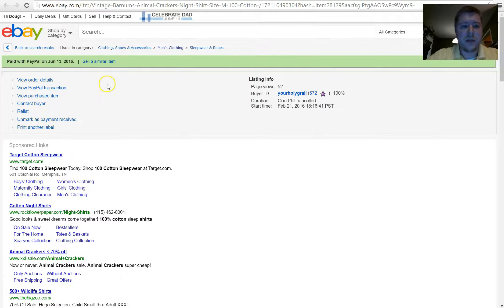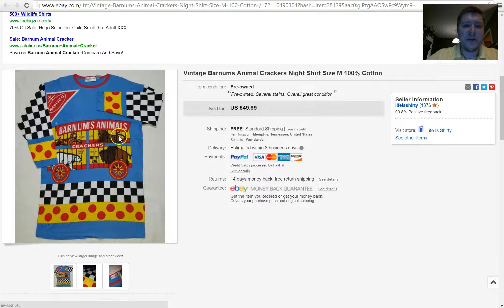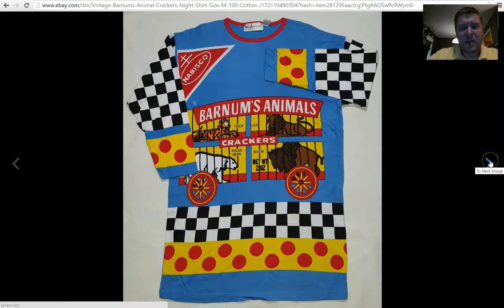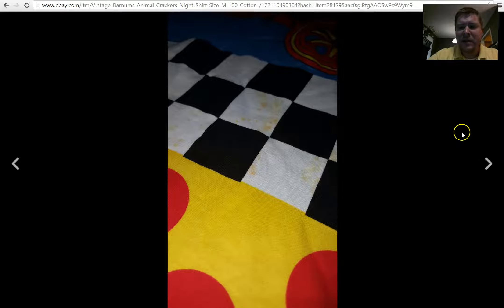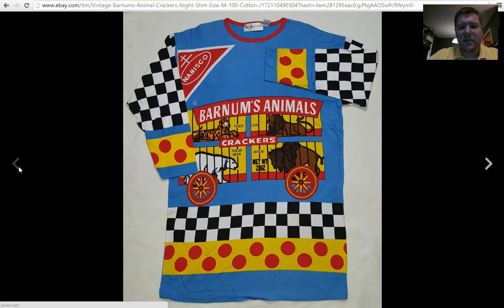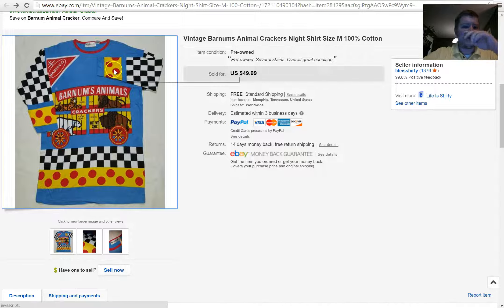The first item I have here is kind of a crazy item. I found this — it's a sleep shirt, a Barnum's Animal Crackers night shirt from the late 80s, early 90s. It's pretty long, comes down past your knees. I'm about 5'10 or 5'11 and it comes right above my knees. It had some stains on it, but this shirt had never been worn. I didn't want to wash it, so I just disclosed it had never been worn but it did have a few stains. I put it up for $49.99 or best offer and accepted a best offer of $35.